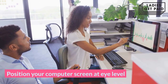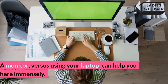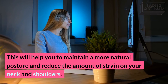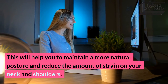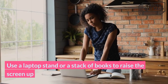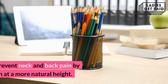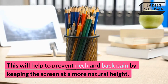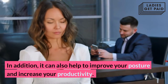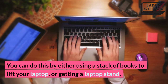Position your computer screen at eye level. One way to help prevent tech neck is to position your computer screen at eye level — using a monitor versus a laptop can help you tremendously. This will help you to maintain a more natural posture and reduce the amount of strain on your neck and shoulders. Use a laptop stand or a stack of books to raise the screen up to align with your eye level. This helps to prevent neck and back pain, improve your posture, and increase your productivity.